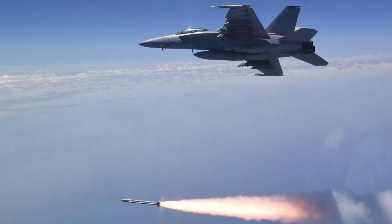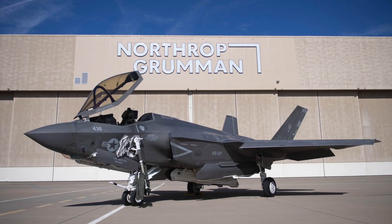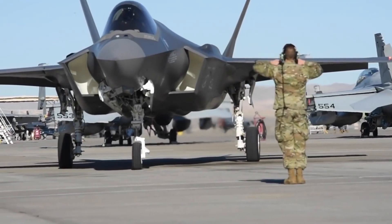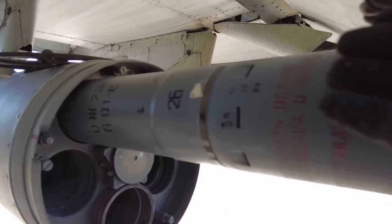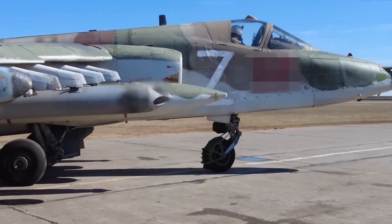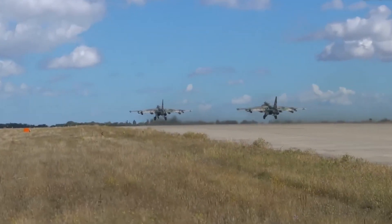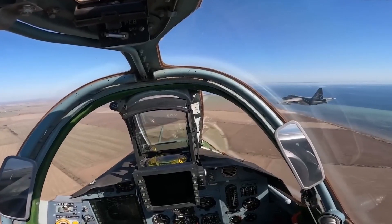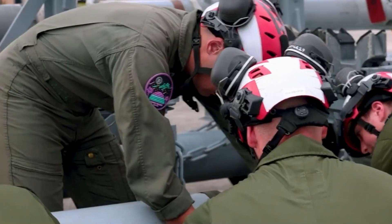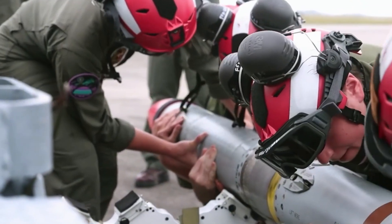At the core of the SIAW's development is Northrop Grumman, a major player in defense tech. Their crucial role is highlighted by a $705 million contract, showing their dedication to pushing the limits in military innovation. The development of the SIAW is a journey through multiple pivotal phases. The initial phase focuses on the creation of prototypes and subjecting them to rigorous testing, to ensure the SIAW meets and exceeds the highest standards of performance and reliability.